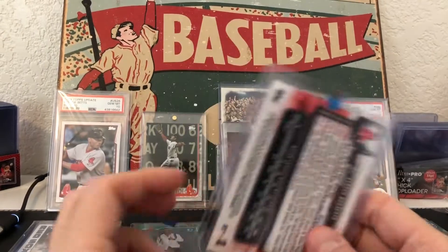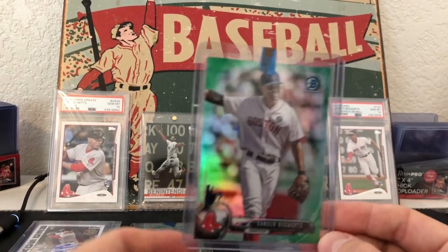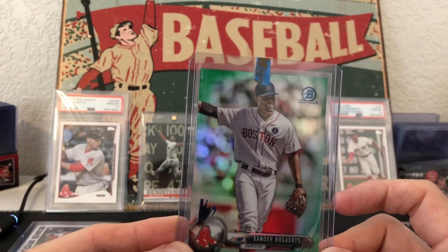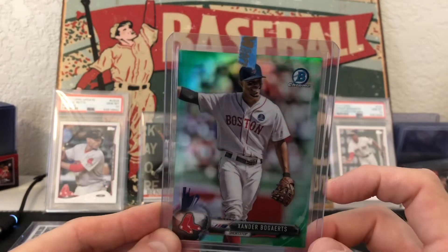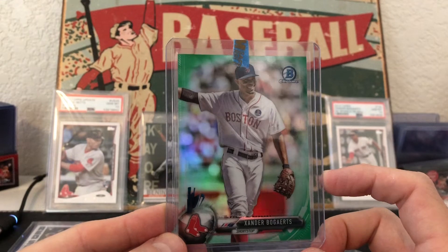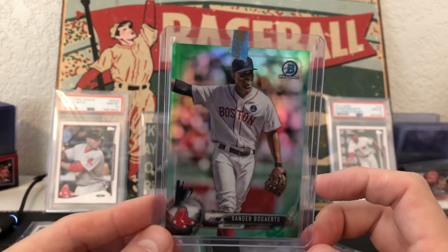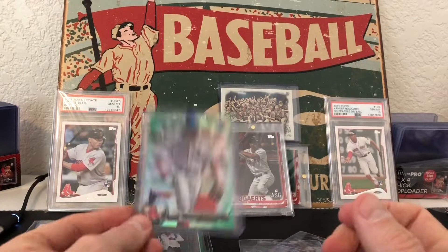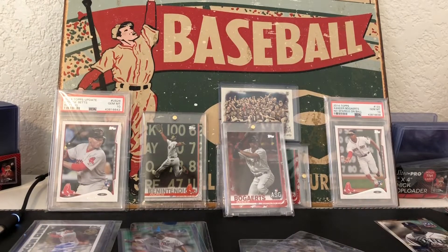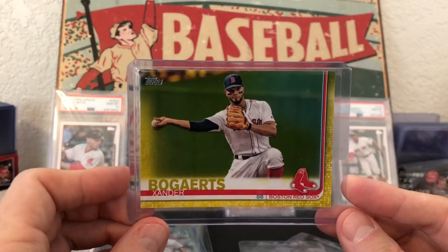Next one — also from 2017 Bowman Chrome. I've already got the gold, the purple, and the blue of this, so now I've got the green. Still waiting, hoping I can grab a couple more of the larger ones, but it's a really cheap rainbow to put together. This is such a fun card — love when the guys are smiling and looking like they're having fun playing baseball.